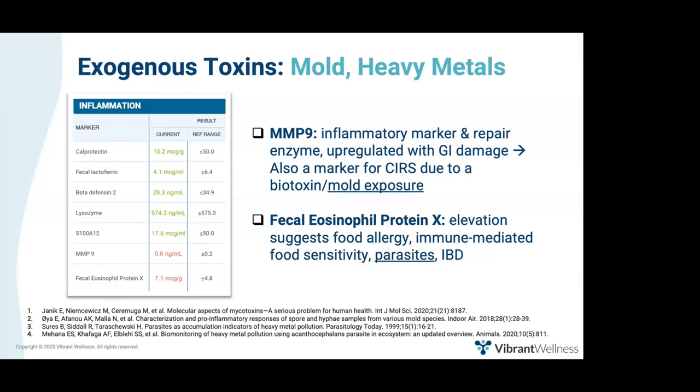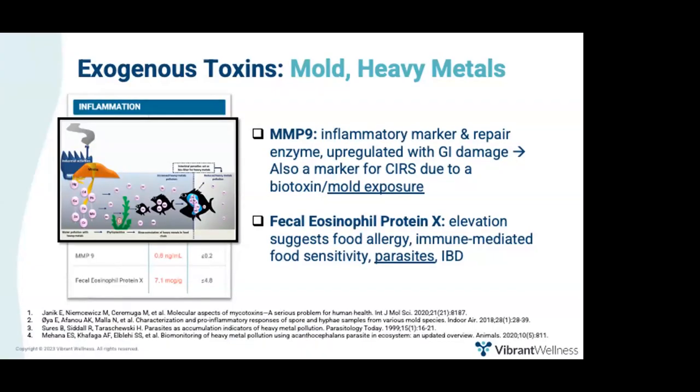The next marker is eosinophil protein X. Elevation suggests food allergy, food sensitivity, IBD, and also parasites. There is evidence that certain parasites can accumulate heavy metals at concentrations orders of magnitude higher than those in the host tissue or surrounding environment — much of this research is done in fish, which are used as biological indicators of heavy metal pollution. Intestinal parasites may actually act as a biofilter for heavy metals. So whenever you see parasites on a patient's results, or fecal eosinophil protein X is elevated, consider running a heavy metals test.